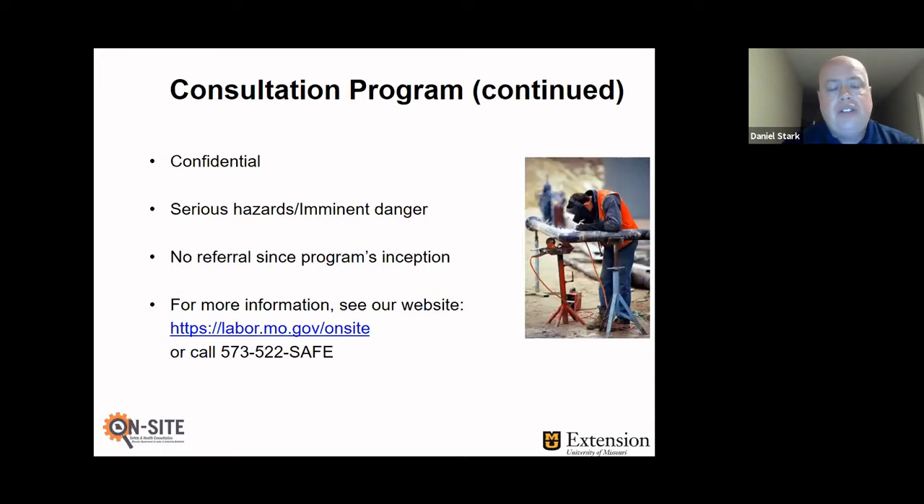We've got a really good track record of not making any referrals to OSHA. We really work with the employers to try to get all hazards corrected appropriately and on time. As we identify serious hazards, we give the employer a certain time frame to correct those — usually about 30 to 60 days. If anybody is interested in learning more, feel free to visit our website at labor.mo.gov/onsite or give us a call at 573-522-SAFE.